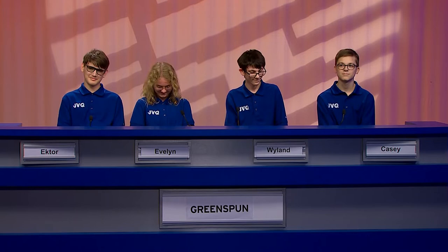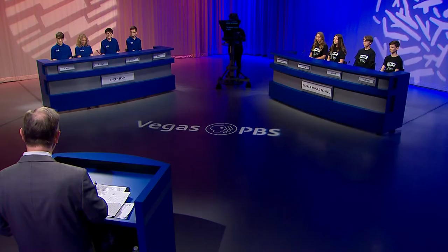Here is 8th grader Casey. It says here you like to go fishing. Do you have a favorite fishing spot? Just somewhere in Minnesota. Is there a big fish that you've caught? The biggest I can remember is a 30-inch fish. Wow. All right, Casey. Ladies and gentlemen, that's our team from Greenspun. Good to have you guys here.